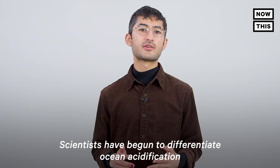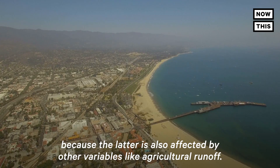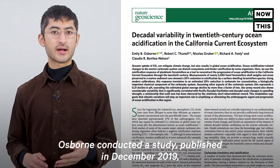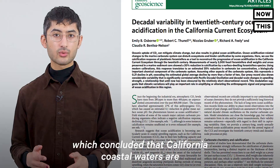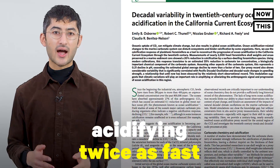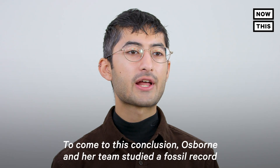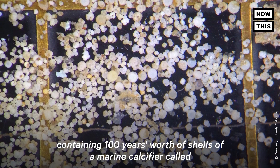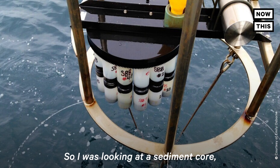Scientists have begun to differentiate ocean acidification from coastal acidification, because the latter is also affected by other variables like agricultural runoff. Osborne conducted a study, published in December 2019, which concluded that California coastal waters are acidifying twice as fast as the global ocean average. To come to this conclusion, Osborne and her team studied a fossil record containing 100 years' worth of shells of a marine calcifier called planktonic foraminifera.